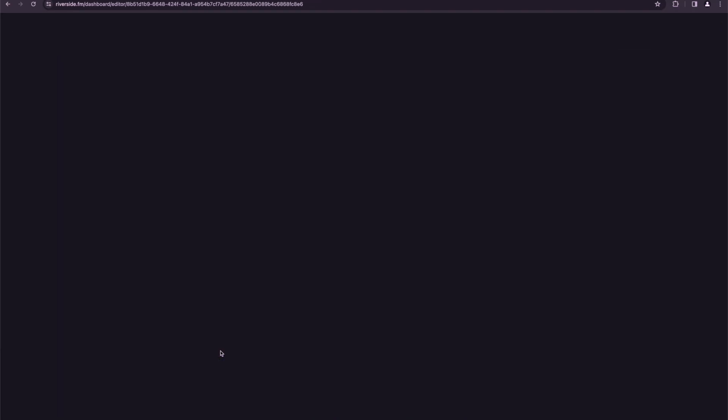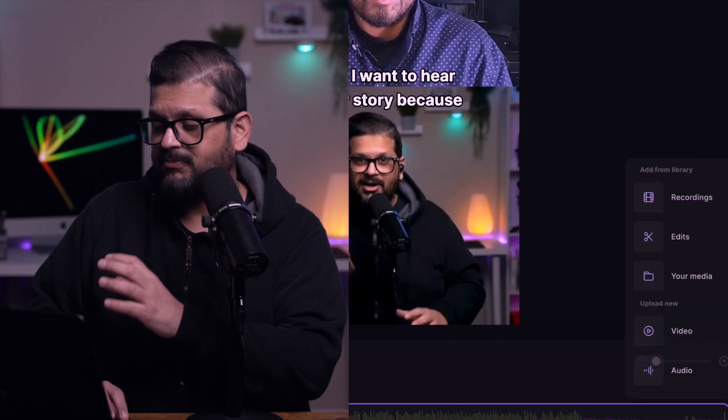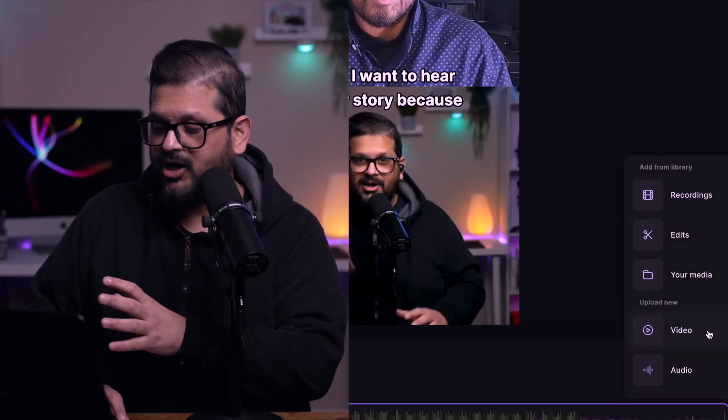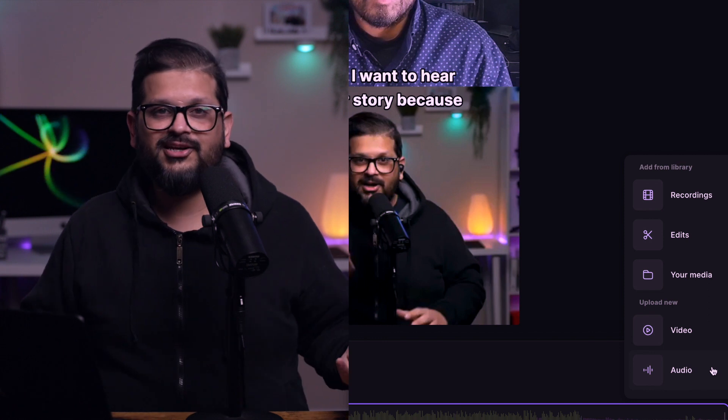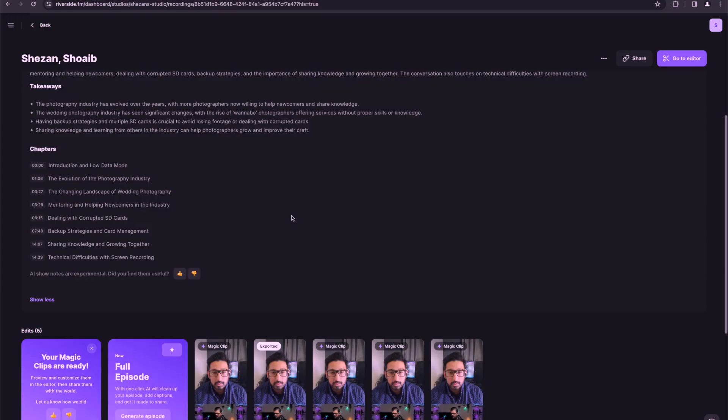Even though magic clips has created the clip, you still have an option to click edit and fine-tune your video based on your preference. Another cool feature: if you want to upload the intro or outro of your own, you can click the plus icon at the bottom of the timeline, select the audio or video, and insert it into your podcast or short clips. Another cool AI feature of Riverside.fm is 'generate show notes.' Show notes creates a summary of the video, the key takeaways, and also creates timestamped chapters of your video.